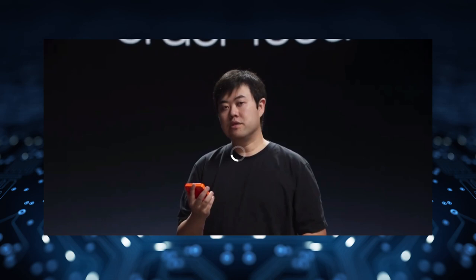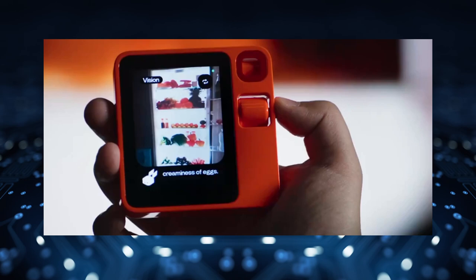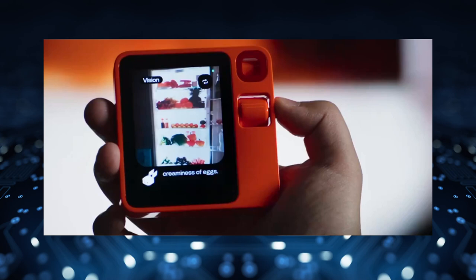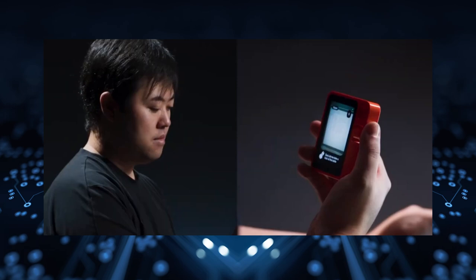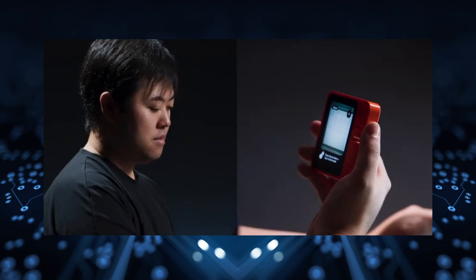The vision model, a key component, has the potential to be a game changer. The device's size, cool appearance, and quick latency are noteworthy. The video suggests that the device, with its vision capabilities, could potentially replace smartphones in the future. The pricing is surprisingly competitive at $200, making it accessible to a wider audience. The practical applications demonstrated — such as booking an Uber or analyzing images — showcase the device's versatility. Additionally, the potential for helping the older population or those less tech-savvy by using natural language commands is highlighted.